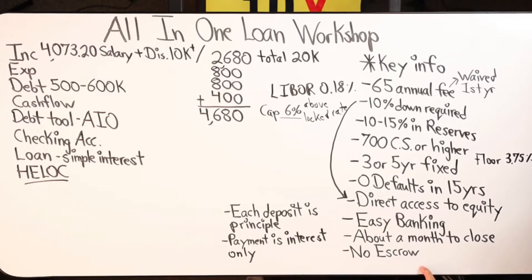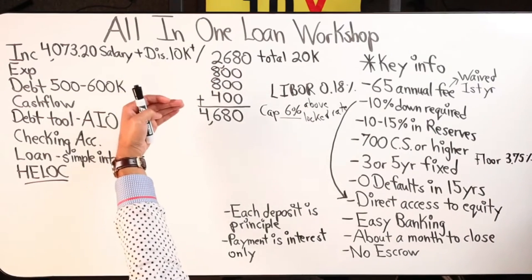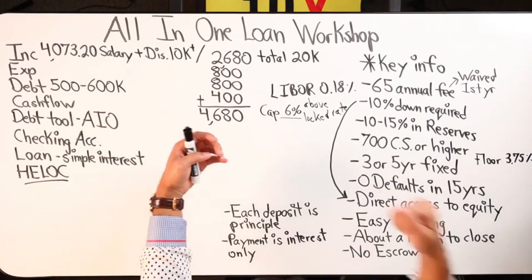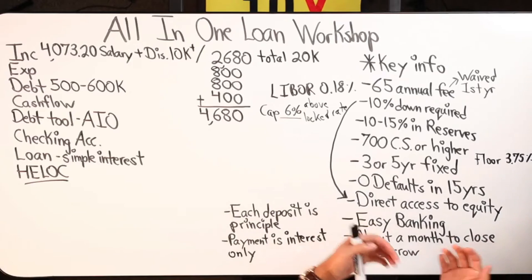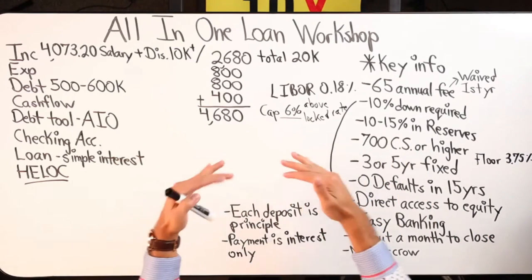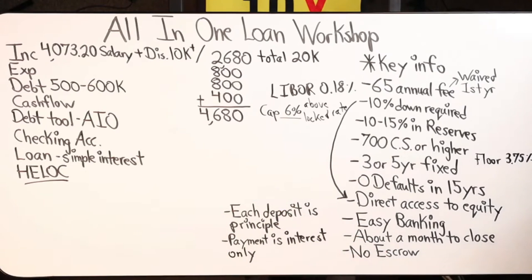Another thing is no escrow account — also called an impound account. So as the homeowner with the All-In-One loan, property taxes are your responsibility to pay. The advantage to that is the money you were going to pay anyway for property taxes, instead of sitting in a faraway account you don't touch throughout the year, that money gets to sit in your actual loan. Then when it's time, you pull it out of the All-In-One and pay it. So if you're paying say $9,000 to $10,000 a year in taxes, that's quite a bit of money bringing your cost of interest down on the property.